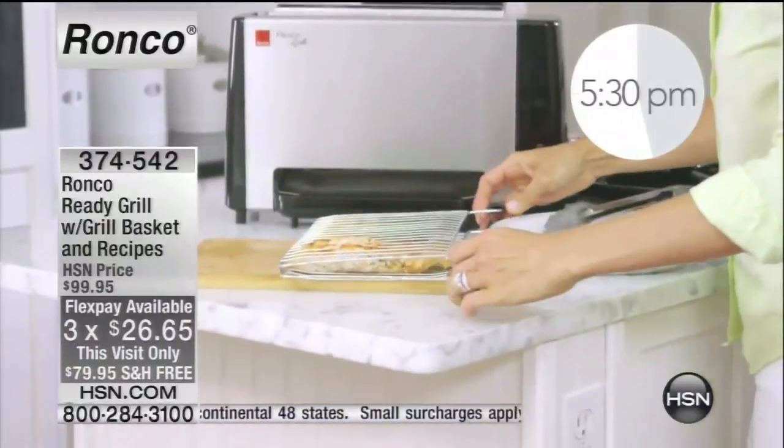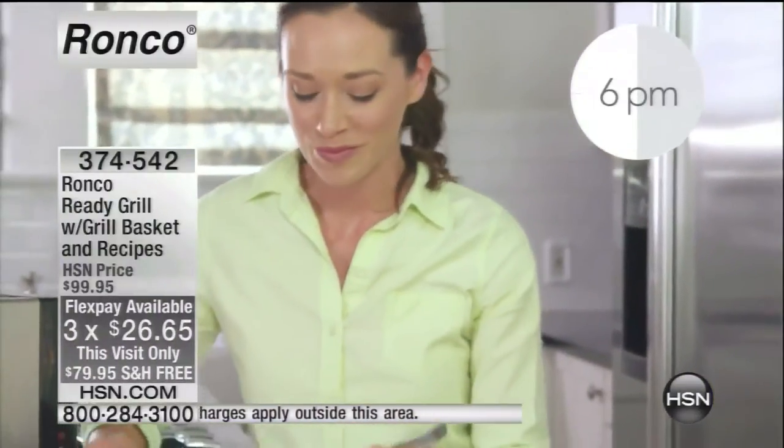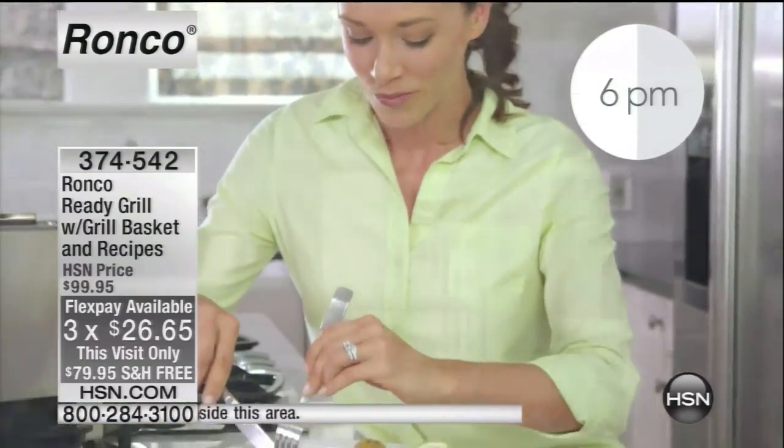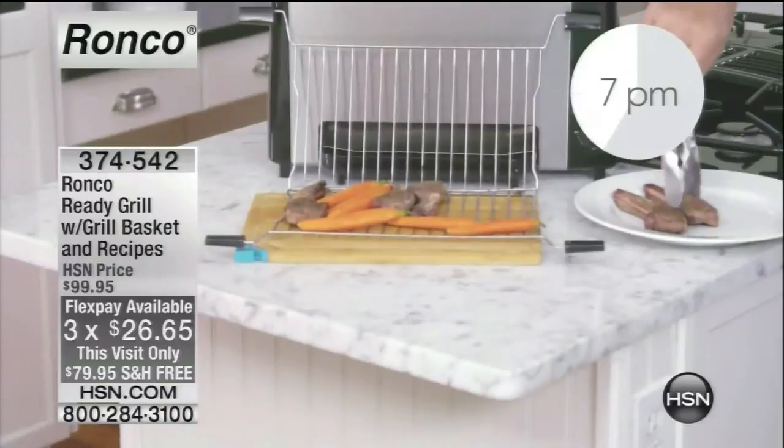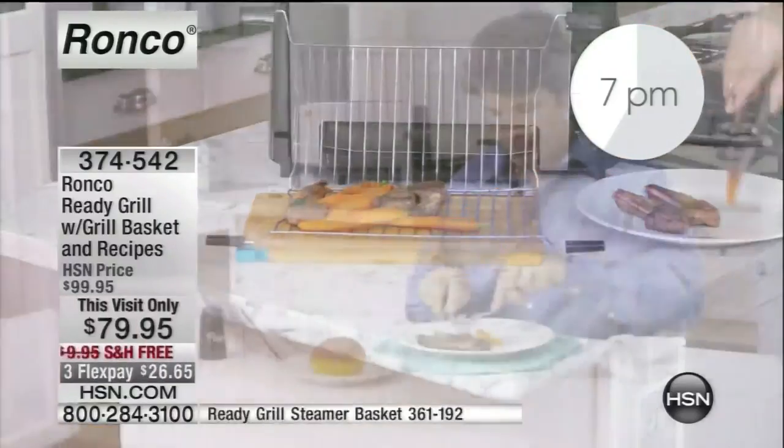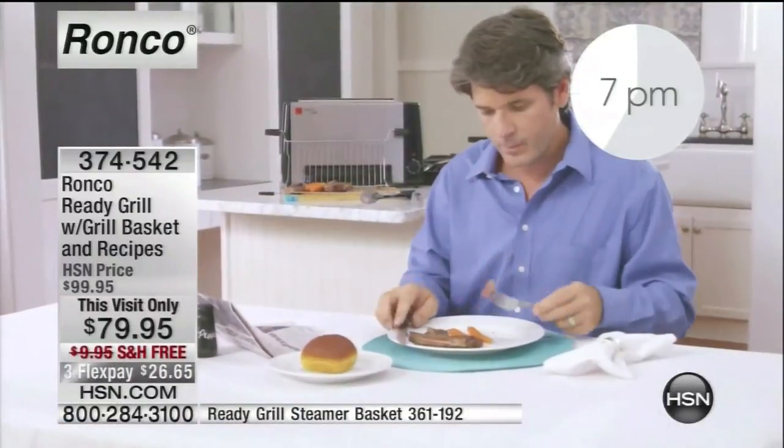Maybe you like to eat at 5 o'clock. Maybe the kids come home at 5:30 and want a bite. Hubby rolls in at 7:30 and wants something different. If you're in charge of cooking in the house, that's kind of a pain. But when you have the Ready Grill, you don't have to worry about any of that.